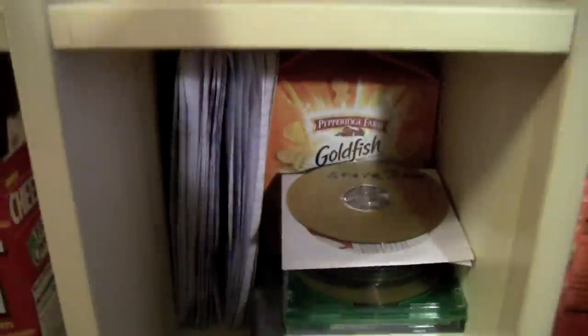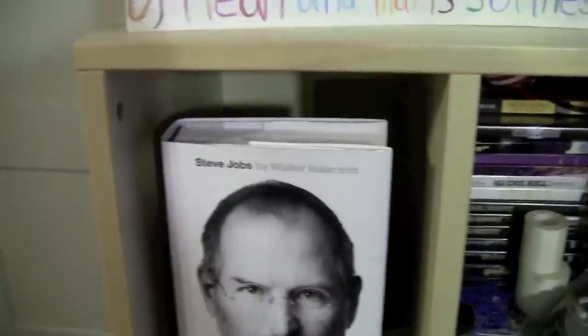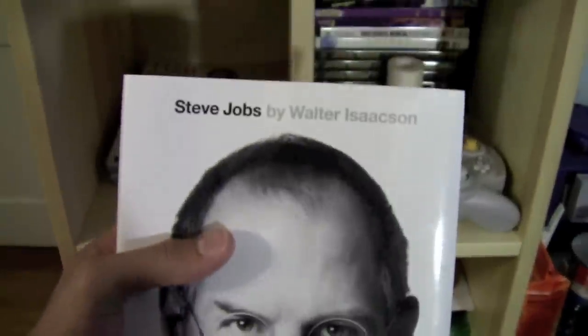This is one of my old school books with different projects that I did — written stuff and other stuff. Here I have my Steve Jobs biography by Walter Isaacson. I haven't read it — I sadly have not started it. School and all, I'm so busy — YouTube, Minecraft, you name it.